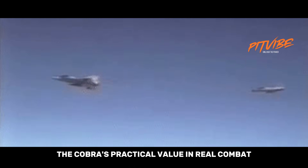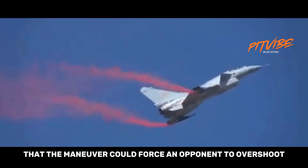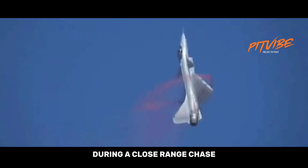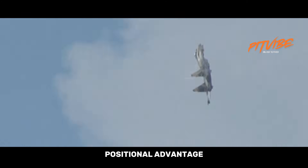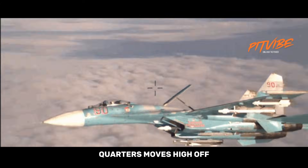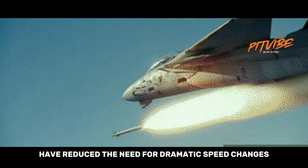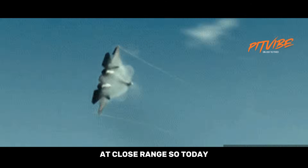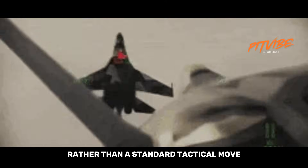The Cobra's practical value in real combat is a topic that comes up often. The official explanation is that the maneuver could force an opponent to overshoot during a close-range chase, giving the performing aircraft a temporary positional advantage. While this is theoretically possible, modern air combat rarely depends on such close-quarters moves — high off-boresight missiles and helmet-mounted sights have reduced the need for dramatic speed changes at close range. So today, the Cobra is better understood as a demonstration of what the aircraft is capable of rather than a standard tactical move.